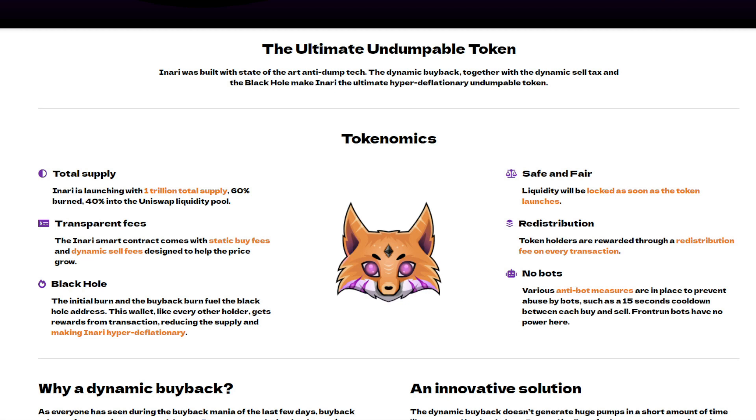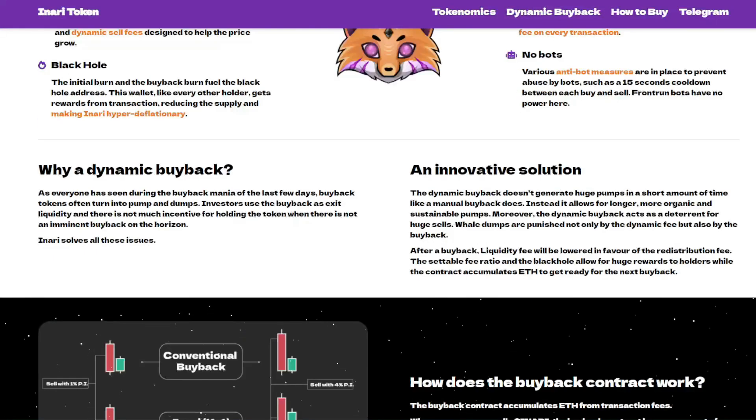The black hole wallet gets rewards from transactions, reducing the supply and making INADI hyper-deflationary. Liquidity will be locked as soon as the token launches. Token holders are rewarded through a redistribution fee on every transaction. Various anti-bot measures are in place, such as a 15-second cooldown between each buy and sell.